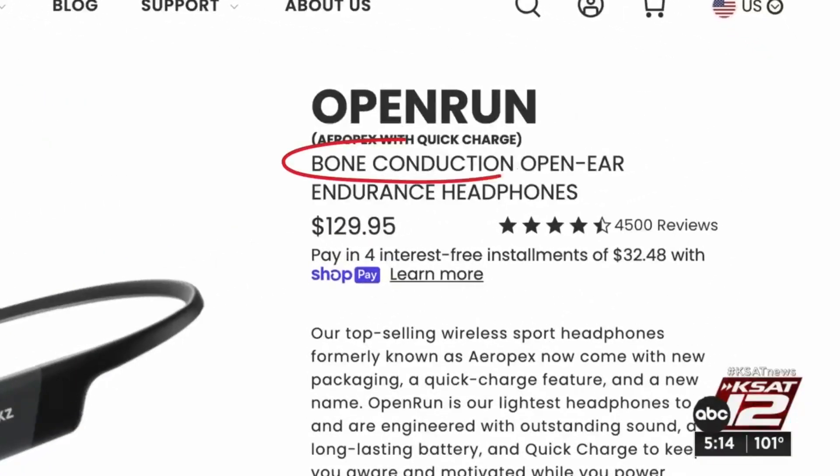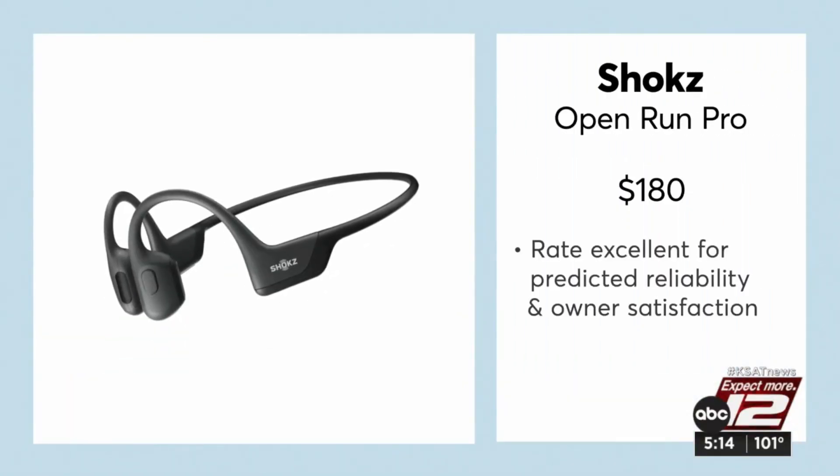Shokz headphones feature a unique bone conduction technology. Bone conduction headphones have these blocks — they're pods — that send vibrations into the sides of your head. Laura recently upgraded to the $180 Shokz Open Run Pro.